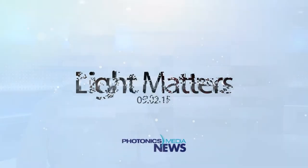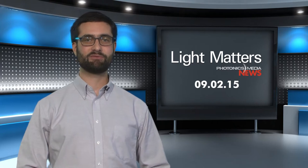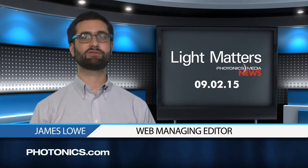The Nobel Prize was just the beginning. Find out about the new frontiers of super-resolution microscopy this week on Light Matters. This is Light Matters for September 2, 2015. I'm your host, James Lowe.